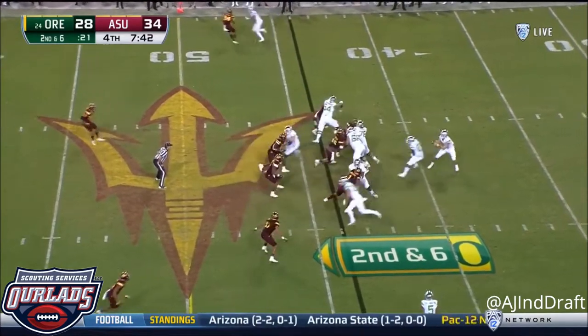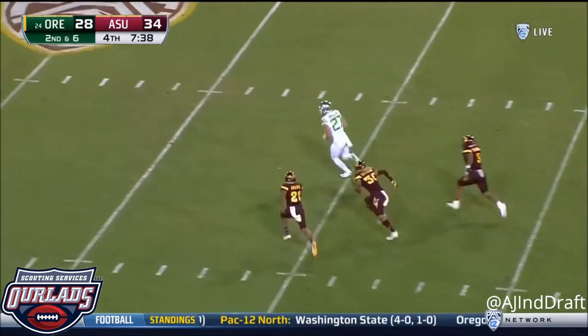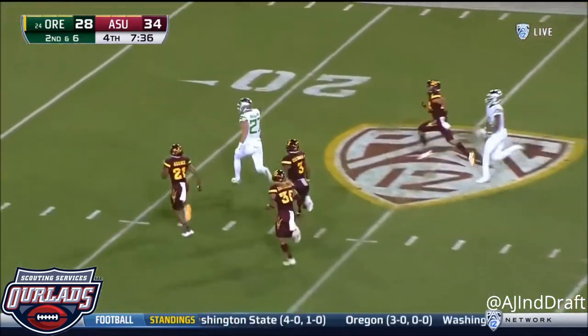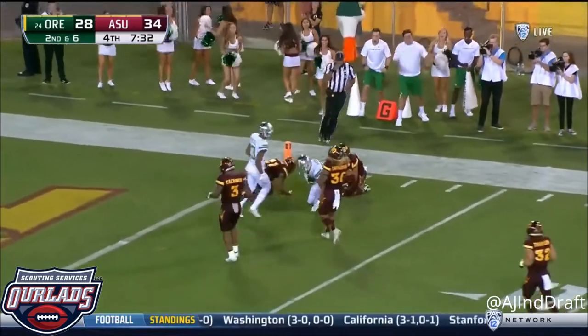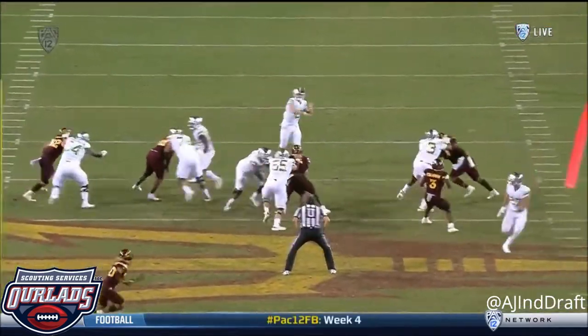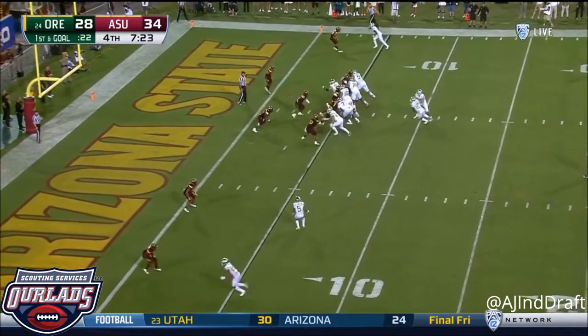On second down, play action — open is Breland. Breaks a tackle. Jacob Breland at the 20, inside the 10. Russell down — I'm not sure if it was on purpose or not, but this spin move that Jacob Breland does. One yard. It's from Herbert to Breland.